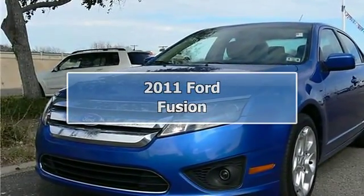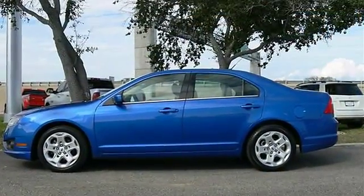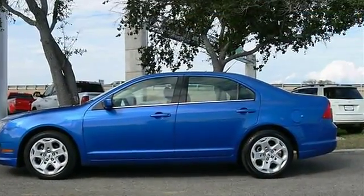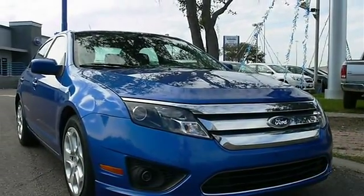2011 Ford Fusion 4-Door Car. This vehicle features the following equipment: automatic, gas I4, 2.5L 152 cubic inch engine, FWD front wheel drive.